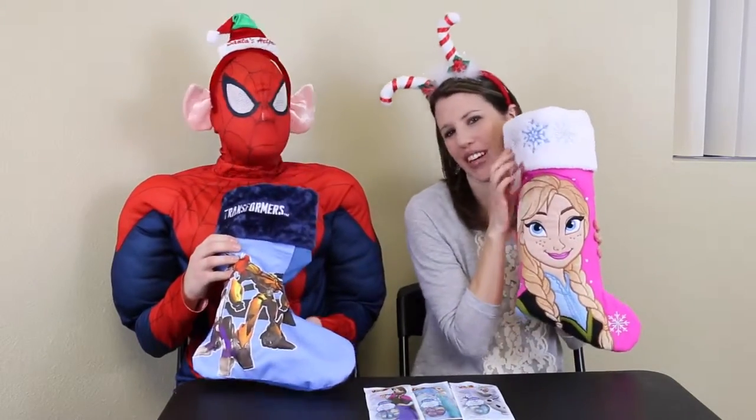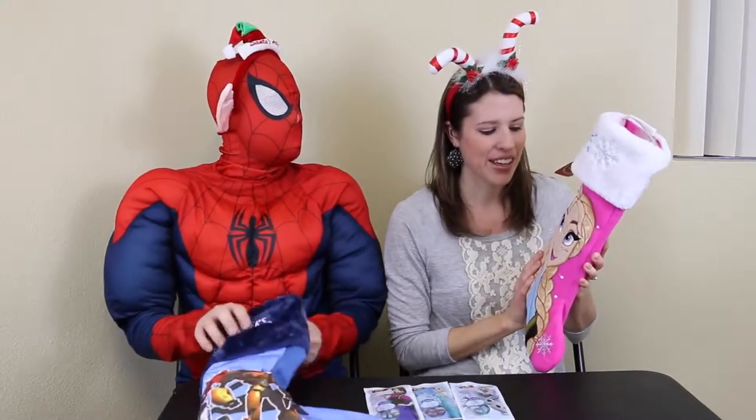It's fuzzy on top. It's pink and Anna looks really pretty on it. I like it a lot. So I filled up your stocking and I filled up mine.